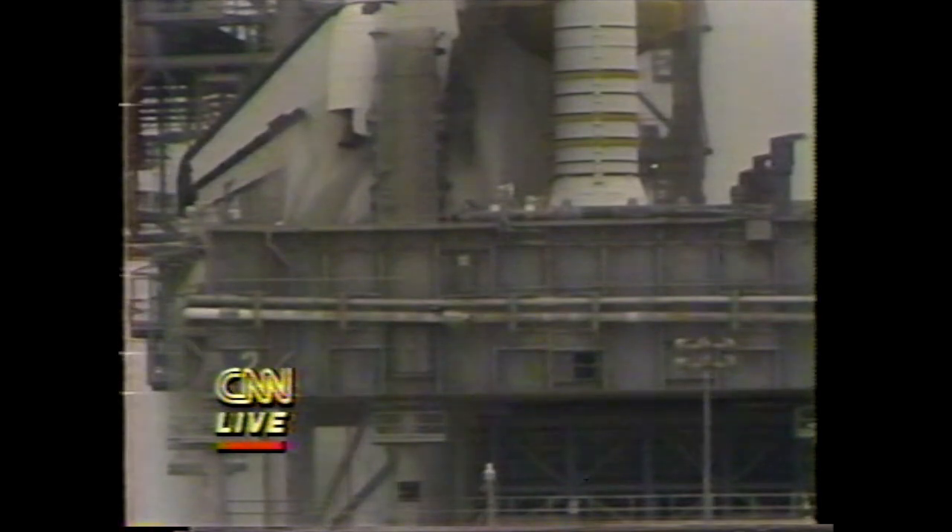No indication as of this time — precisely why we had the abort of this afternoon's launch attempt. We have had a redundant set launch sequencer cutoff. We have no fire. No leak.